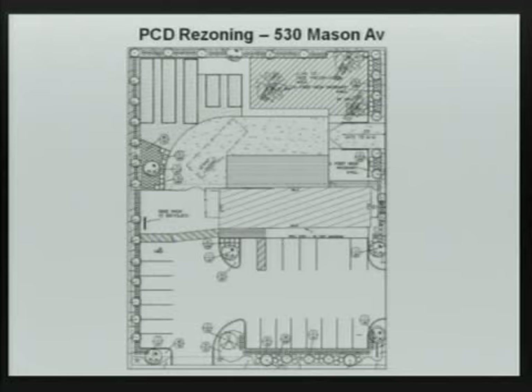One waiver request is to reduce the landscape buffer from 10 feet to 5 feet, but in addition, instead of the required 6-foot wall they will install an 8-foot wall to compensate. There is a pad in the back of the building where outside automotive service would be allowed, screened from Mason Avenue and Thomason Avenue so outside activity would not be visible.